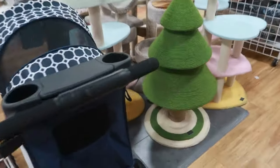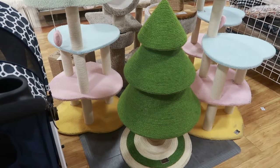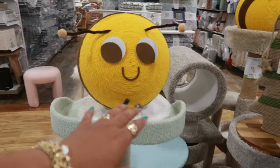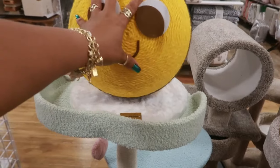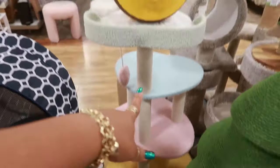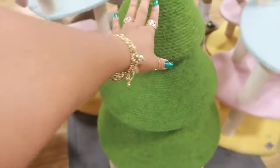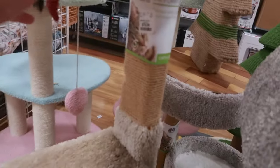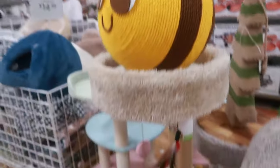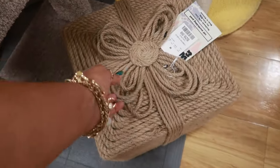Oh my goodness, look at the Christmas tree scratching post — I like that! I don't have a cat but it's cute. You got the bumblebee one — all the hearts and then the 'B' at the top. There's no tag on this one. I came around here to see if I could find one — this one is $80 with the B on top.